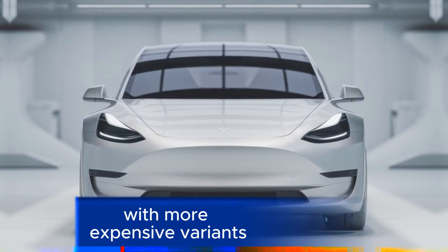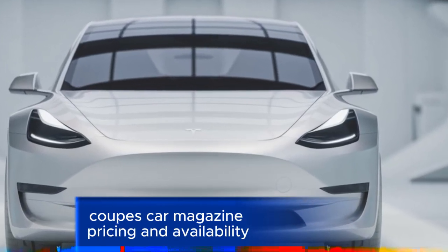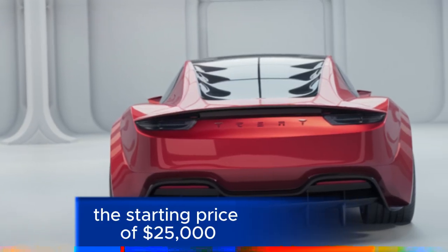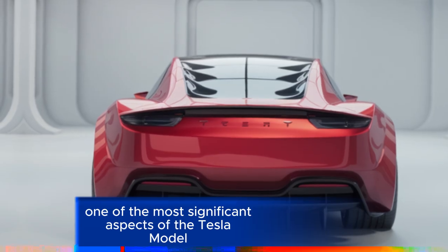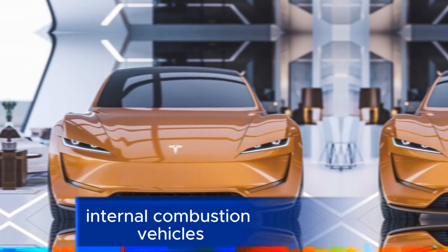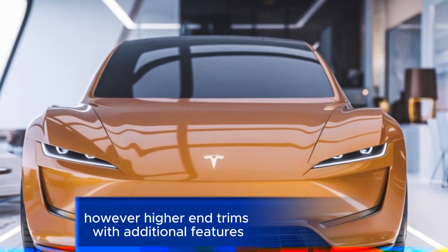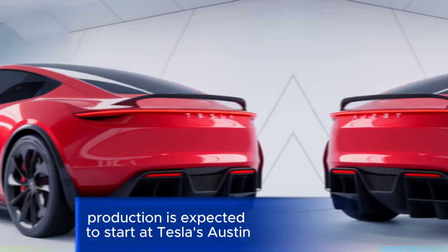The starting price of $25,000 is one of the most significant aspects of the Tesla Model 2, aiming to make it competitive with traditional internal combustion vehicles like the Volkswagen Golf. However, higher-end trims with additional features or longer range will be priced higher.